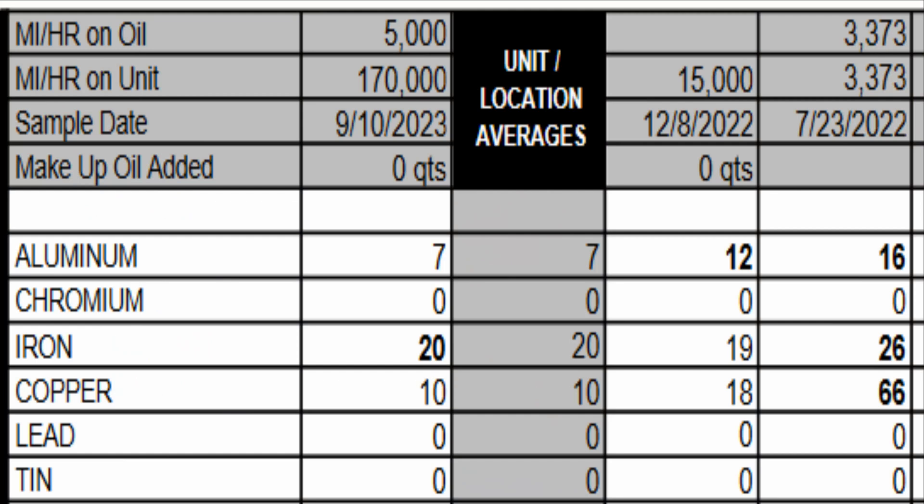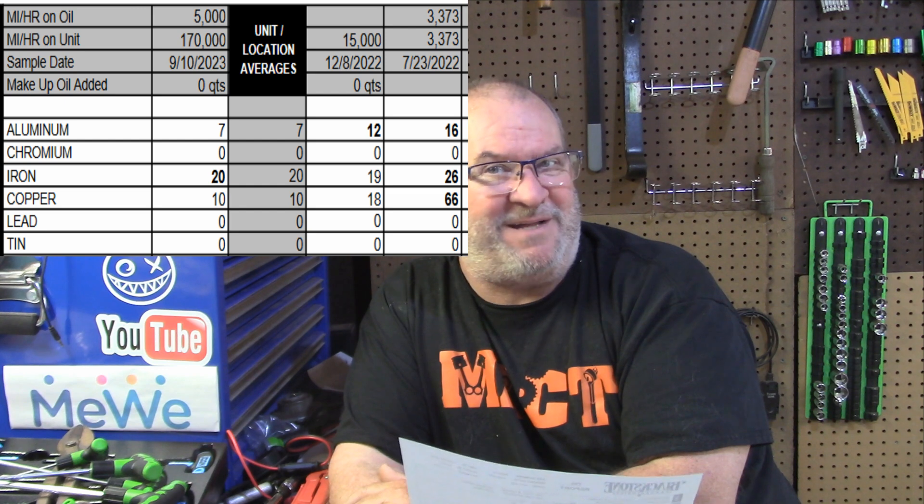Going to the first oil test for aluminum: the universal averages for aluminum are 4 parts per million, but Herbie on the first oil change was 16 parts per million. The next oil change Herbie was at 12 parts per million aluminum, and this last oil change aluminum was at 7 parts per million. Any bets that it gets lower later? I bet it does.